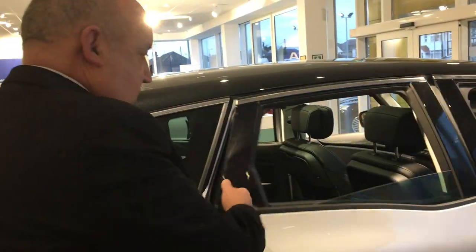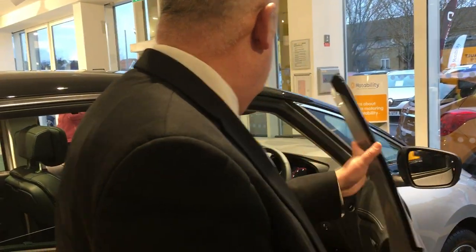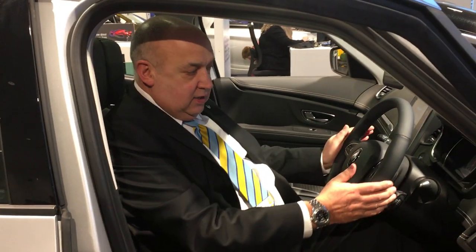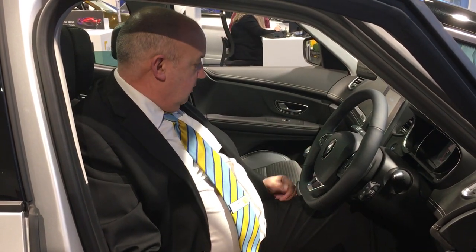From the driver's point of view, the cabin space is really luxurious. You can see here everything is to hand and you've got a real premium quality feel to everything that's here.